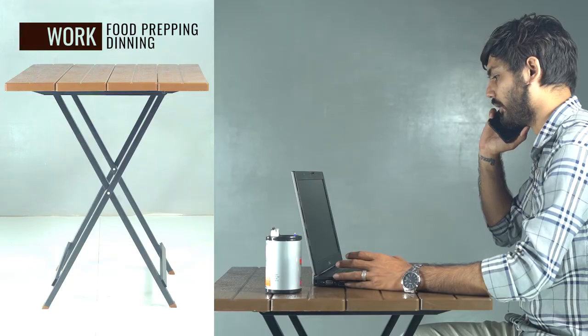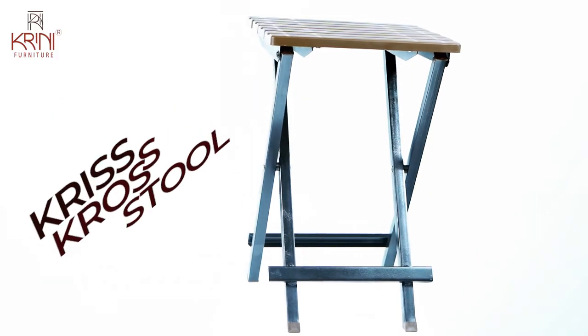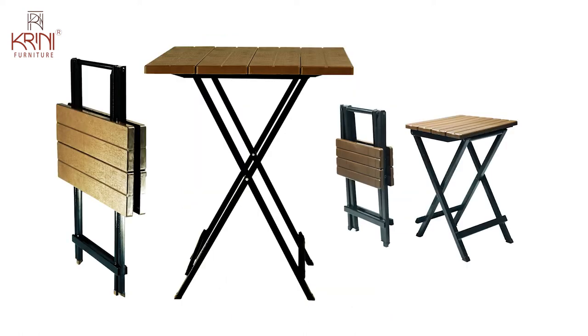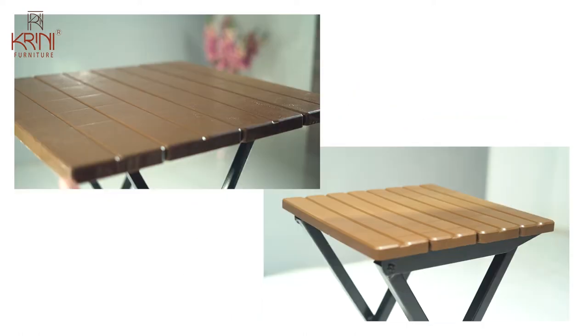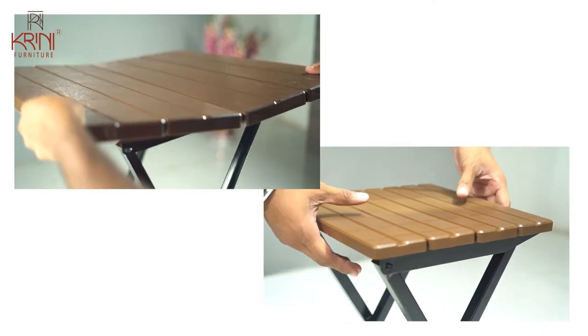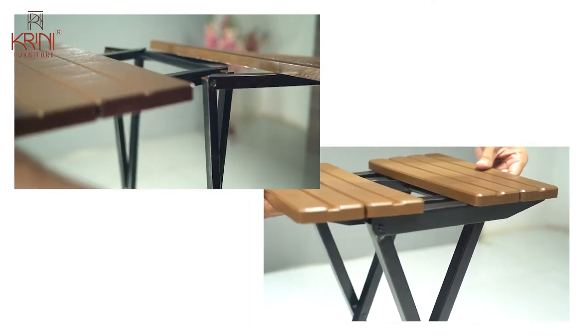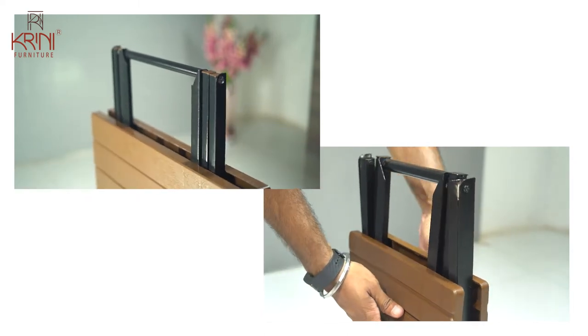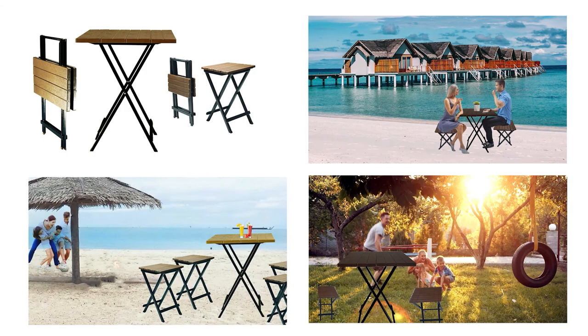The table is best used with a stylish criss-cross stool which is 1.5 feet high and has a top size of 30 cm by 30 cm. It is especially useful in outdoor settings for your guests. This criss-cross table and stool combo is the best space-saving and easy-to-carry furniture for your family outings.